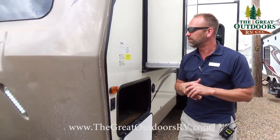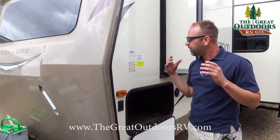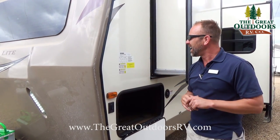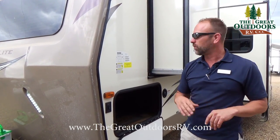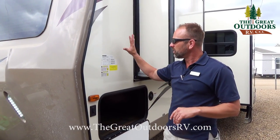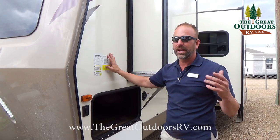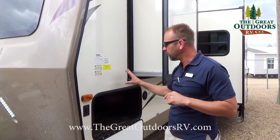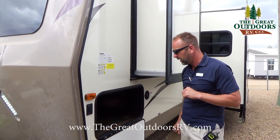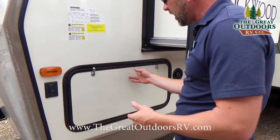Coming around to the driver's side, let's go over the numbers. The dry weight on here is going to be 6,408 pounds; fully loaded you're looking at 7,802 pounds. You'll definitely want to check your tow rating on your vehicle. Most vehicles and campers this size are half-ton towable depending on the size, year, and make of your truck, but you'll definitely want to do your research before coming down.